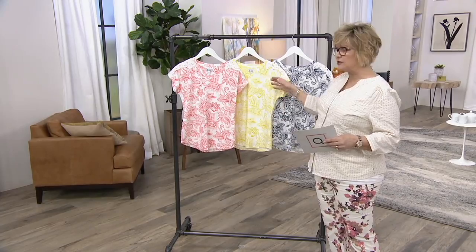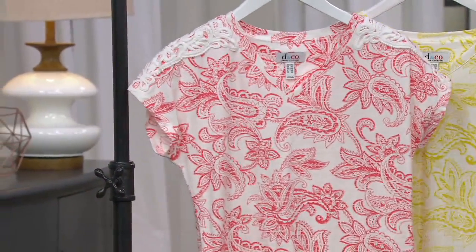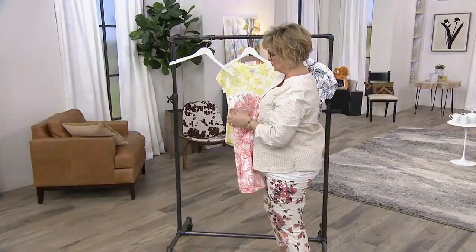So we've marked it down. Let's take a look at this coral one and we'll show some detail. I'm going to take it off the hanger because I know you probably want to talk about this lace detail at the shoulder, right?